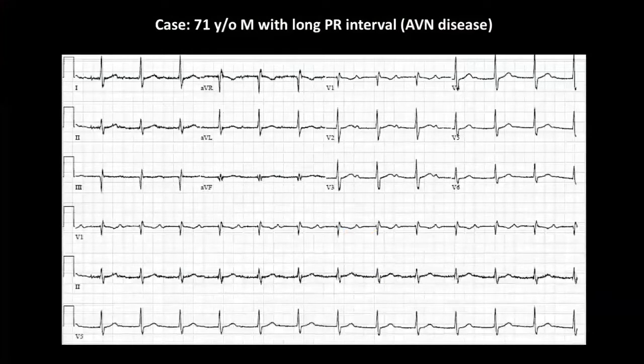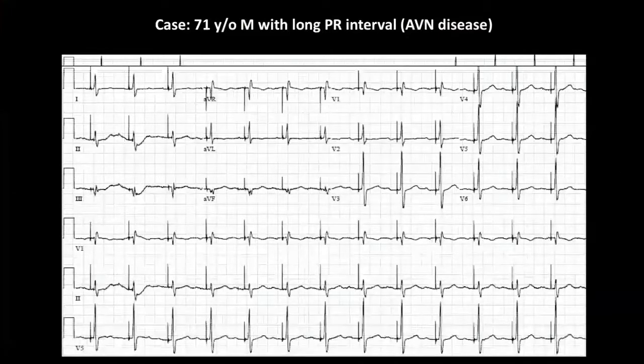Here's a patient with a very long PR interval and rate-related Wenckebach. When he exercised he developed AV Wenckebach and was symptomatic, so he came in for an implant and we placed the lead at the bundle of His. This is the paced ECG — for those who've never seen His bundle pacing, it looks just like your intrinsic QRS. When we first started doing this about a decade ago, we'd get calls from telemetry saying 'pacemaker is not capturing' because there's a pacing spike followed by a QRS that looks intrinsic — but that is actually capturing the His bundle followed by the 30-50 milliseconds it takes to get down the His-Purkinje axis and activate the ventricles.